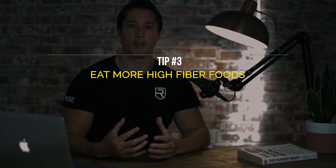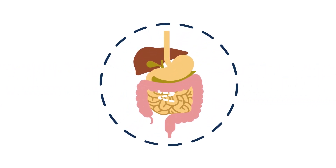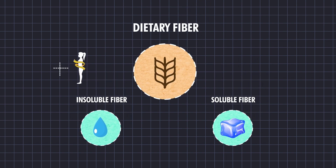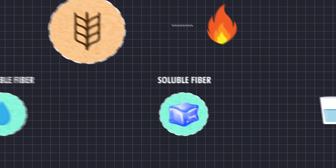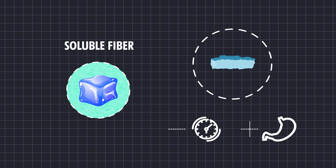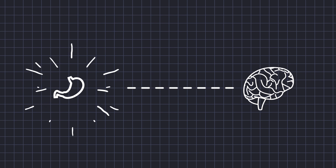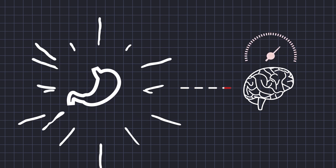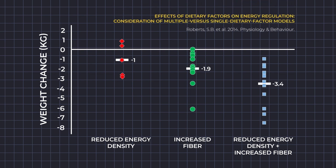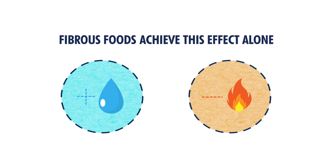The third tip is to eat more high fiber foods. Fiber is a type of carbohydrate that, unlike other carbohydrates broken down into sugar, cannot be digested and instead passes through the body undigested. There are two types — insoluble and soluble. Research shows that increasing dietary fiber can promote fat loss by helping control calorie consumption. Soluble fiber absorbs large amounts of water and forms a gel, improving satiety by slowing digestion and increasing stomach distension, which communicates fullness to the brain. Research also shows that combining high fiber foods with low energy dense ones produces even greater weight loss than using each strategy independently.